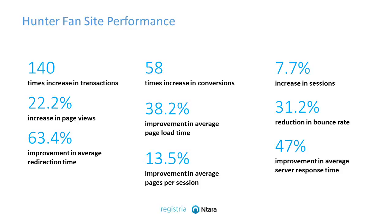So finally, the results of focusing on the consumer, the way they interact with the mobile device within the buyer's journey and including product registration in that mix. Here's some results. They've seen over 140 times increase in transactions, 22% increase in page views, and a 63.4% improvement in the average redirection times — the time required to get to where they need to go.